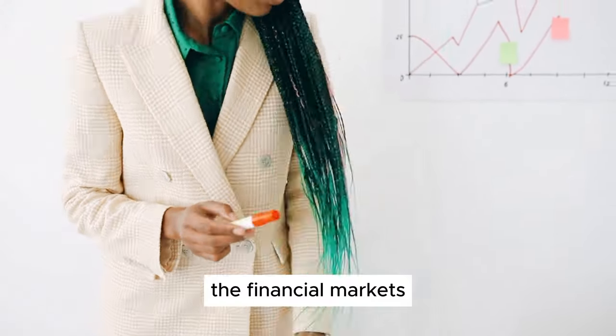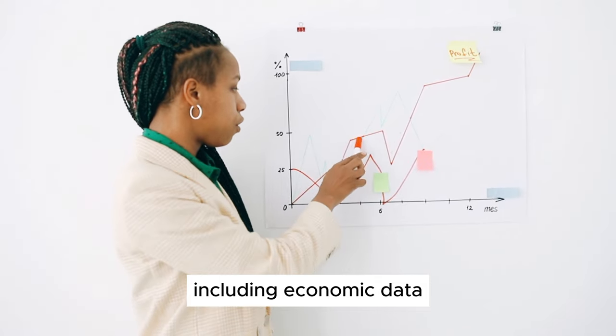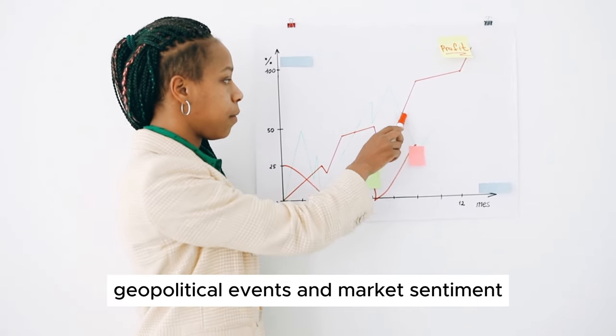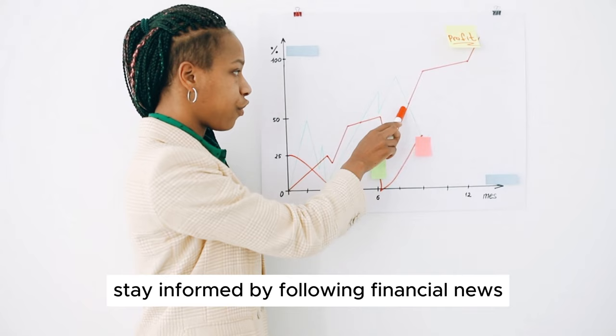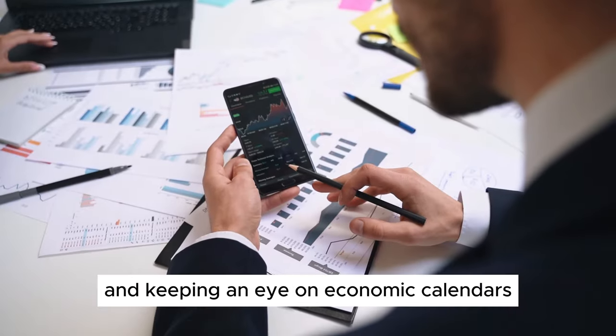Step 9: Stay Informed. The financial markets are influenced by a wide range of factors, including economic data, geopolitical events, and market sentiment. Stay informed by following financial news, subscribing to market analysis, and keeping an eye on economic calendars.